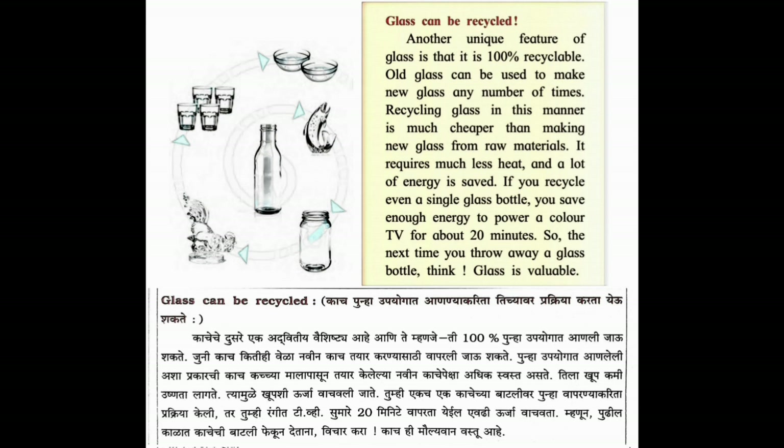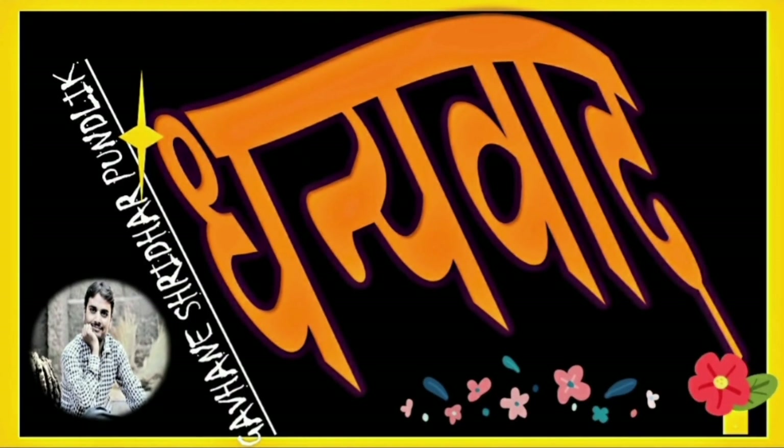Ḍekkaaca taiyār karṇyā sāṭhī vāparlyā jāvū śakate. Unāha upayogāt āṇalelī aśā prakāracī kāca kācyā māḷāpāsūna navaīna kācepekṣā adhika svasta asate. Ilā khūpa kamī uṣṇatā lāgate, tyā muḷe khūpa urjā vācate. Kācecī bāṭalī ṭhakūna deṇyā ādhī vicāra karā - kāca hī molyavāna vastu āhe. Thank you.